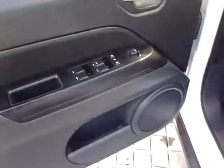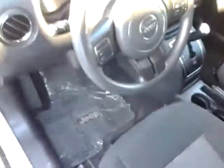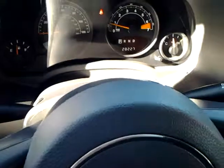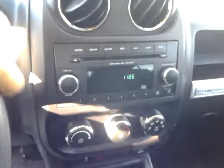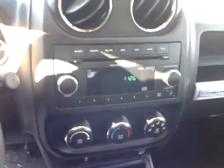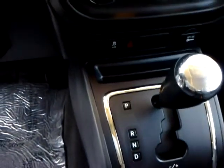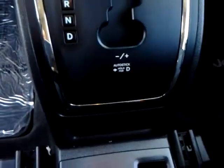As for the inside, there's power windows and power locks all around, cruise control off the steering wheel. The car does have 28,000 miles. Here's your media functions, your CD player, auxiliary port, A/C controls, and your shifter — it does have manual shifting available as well.